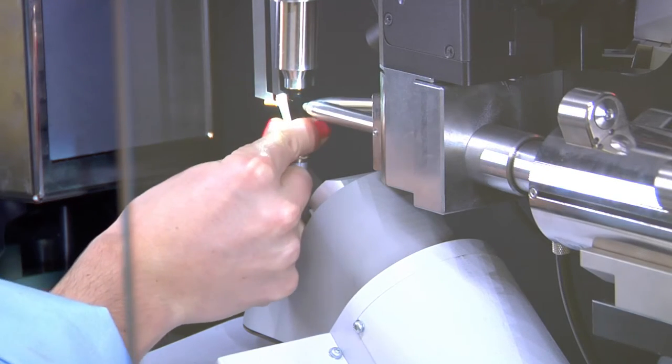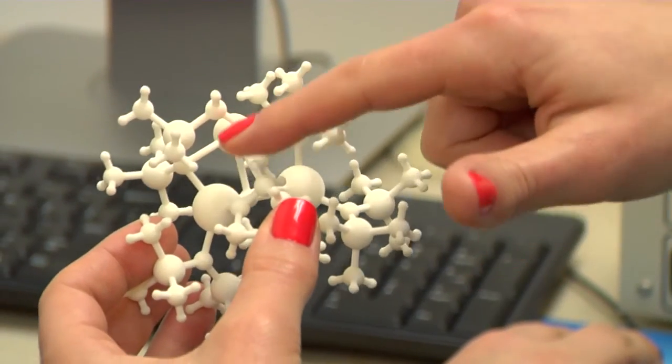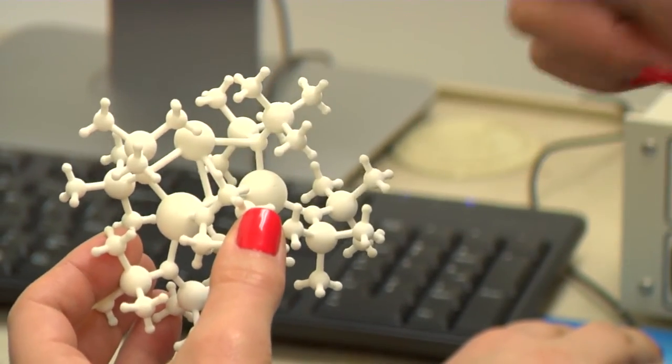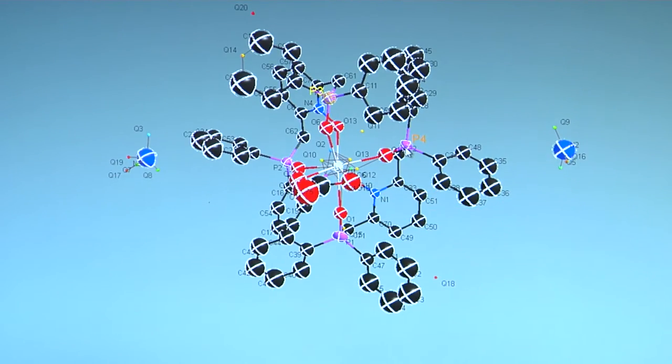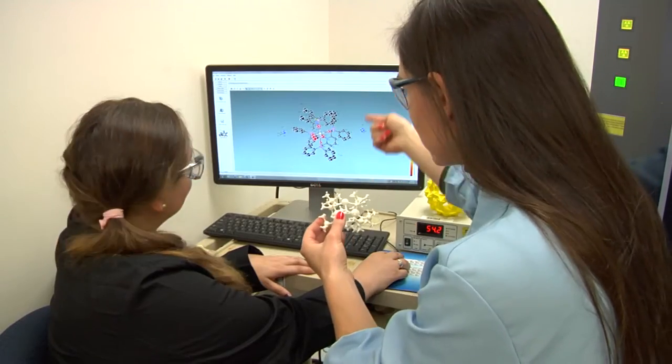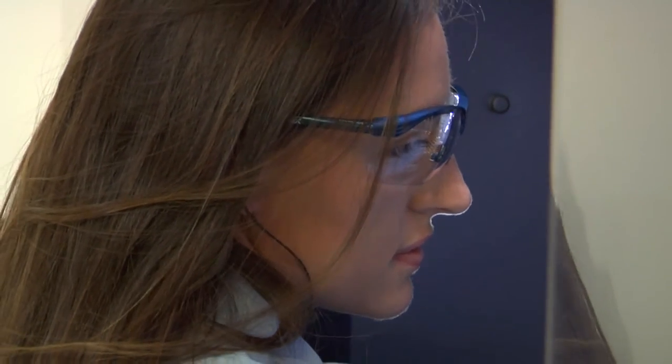Another area of focus here at the laboratory that's very important to us is nuclear forensics. We understand that the threat of material proliferation is evolving — it's growing and complex at a rate that's proportional to the expansion of global nuclear energy and medicinal technology. We feel that in order for the world to access peaceful nuclear technology, we really need to understand the origin of these signatures, so we can better discriminate between peaceful and clandestine nuclear processes.